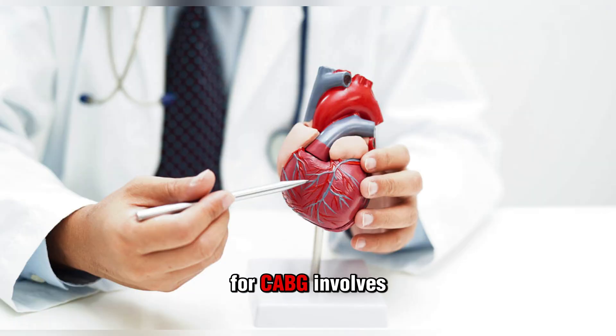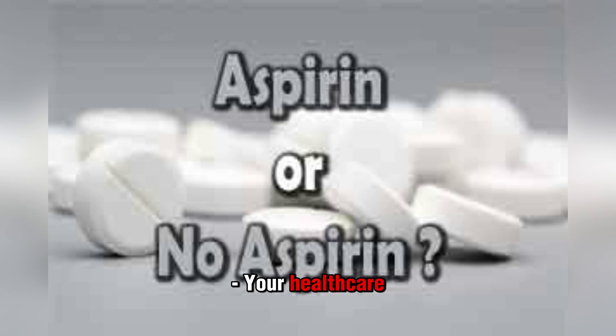Part of preparing for CABG involves informing and educating you on what to expect, and what you need to do before and after surgery. Topics include medications — your healthcare provider will discuss what medications you're taking, tell you which to keep taking and which to stop, and may switch you to different medications or start you on new ones.